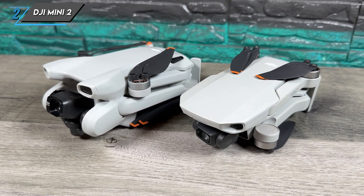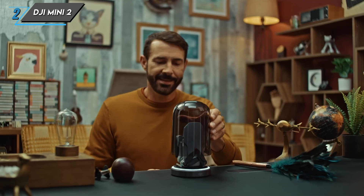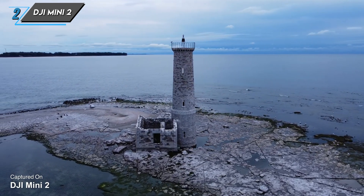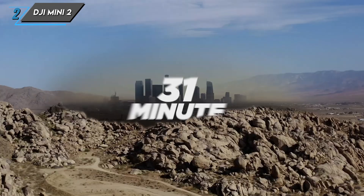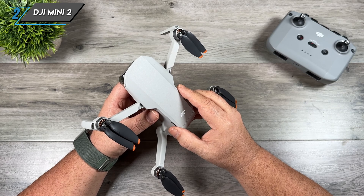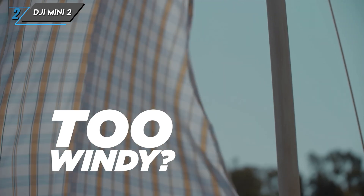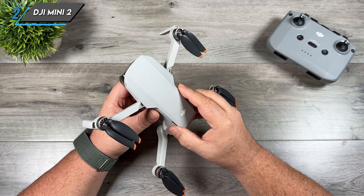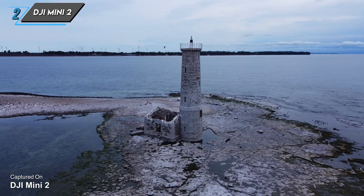Now let's talk flight performance. Despite its small size, the Mini 2 is a joy to fly, equipped with a robust set of motors that provide stable and smooth flights. The drone can reach speeds of up to 35.8 miles per hour and has a maximum flight time of 31 minutes, giving you ample time to capture stunning aerial shots. One standout feature is its OcuSync 2.0 transmission technology, ensuring a reliable and stable connection between the drone and remote controller, allowing you to fly up to 10 kilometers away while maintaining a clear live feed.